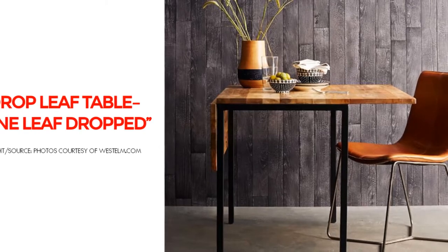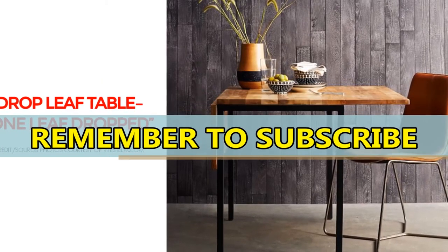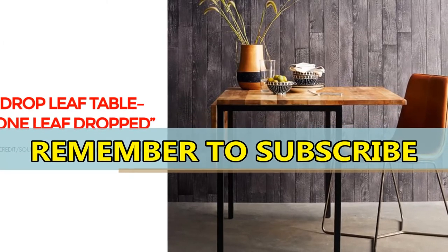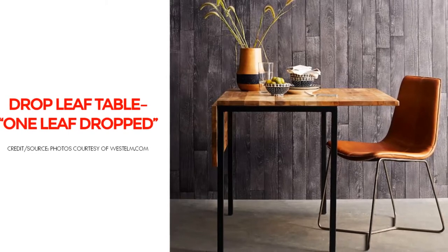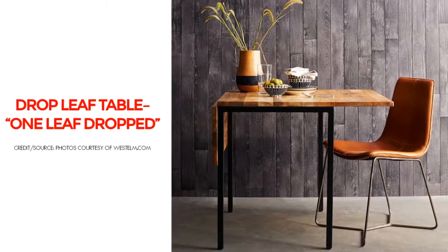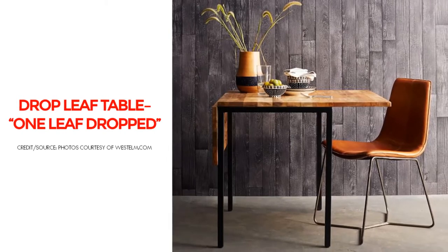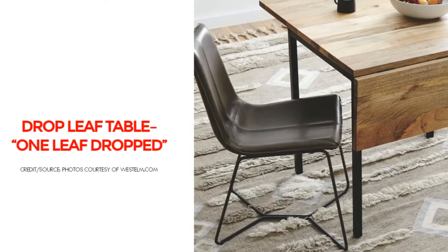Depending on the style of drop leaf or gate leg tables, the leaves vary from coming almost down to the floor to only coming down slightly. The Box Frame Drop Leaf Table by West Elm is a good example. The table top is made of bamboo, which is a strong and flexible material. Small dimensions make the table easy to furnish with, even when space is limited.